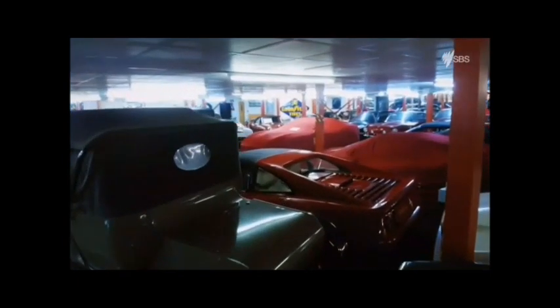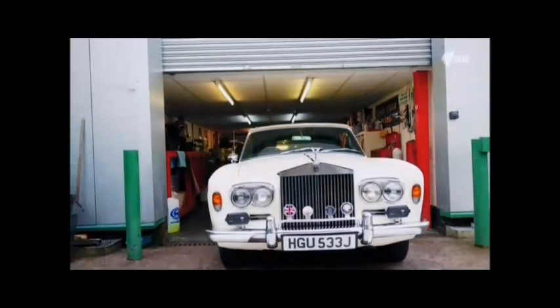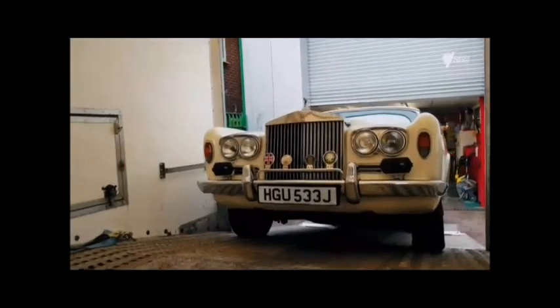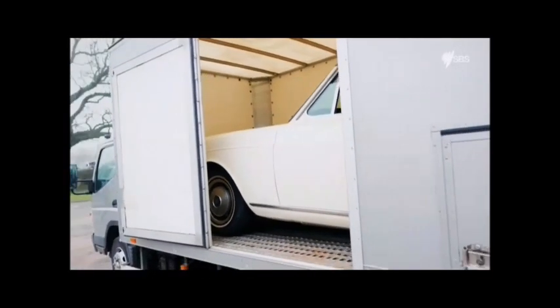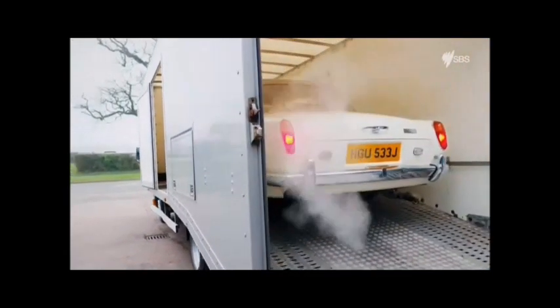More space meant more cars. But ever the entrepreneur, Roger found a way of making his hobby pay for itself. We've become the one-stop shop for the film and prop companies. We've pretty much self-supplied cars to all the major period dramas, whether it's Downton Abbey, Peaky Blinders, Mr Selfridge — it's just endless.